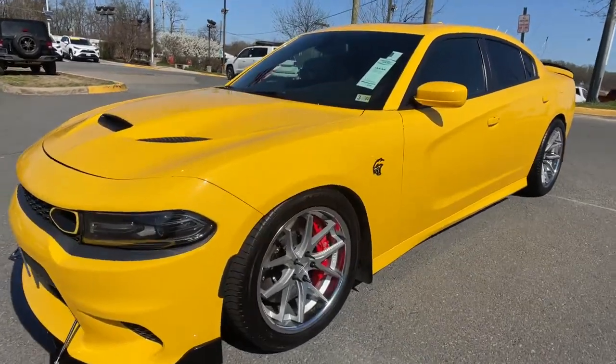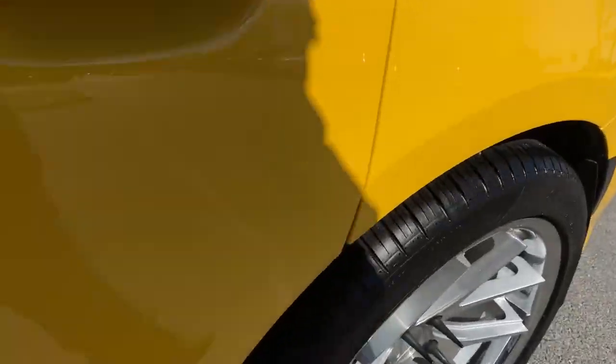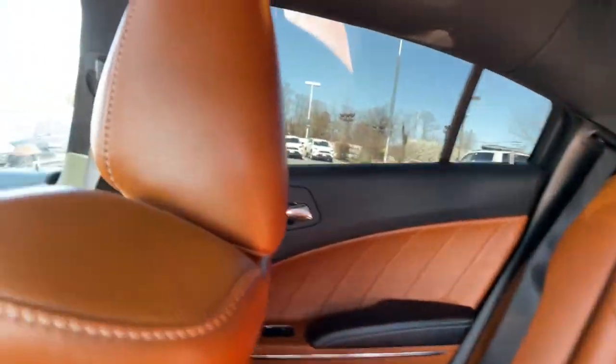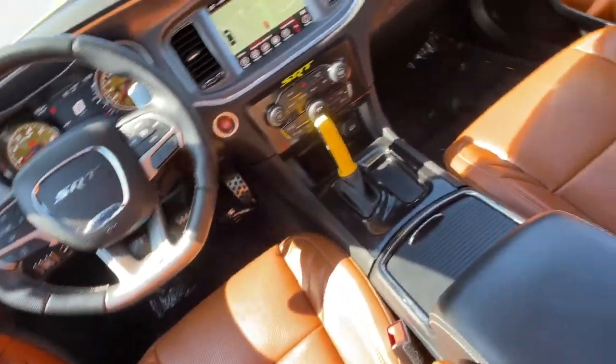Get into the 2017 Dodge Charger. This vehicle is an outstanding buy with fewer than 25,000 miles on the odometer. The Charger delivers all the power and excitement you want in a muscle car and the safety features and convenience you need for the daily drive.